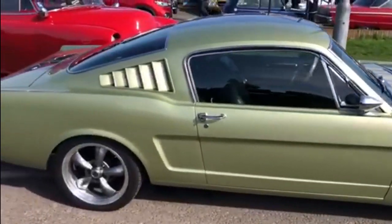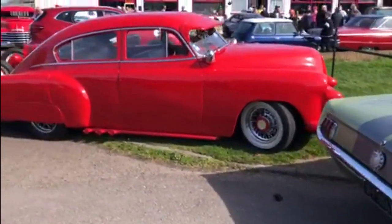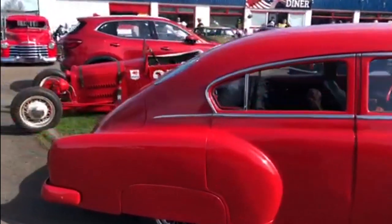And then we've got a '60s Mustang here — lovely shade of green on that. And then this '50s Chevy lead sled. Now that's been on the scene for a number of years now as well, and it still looks absolutely gorgeous.